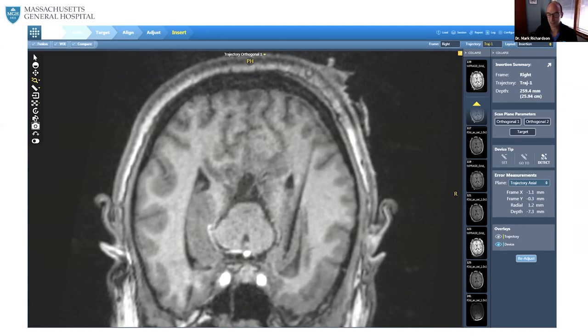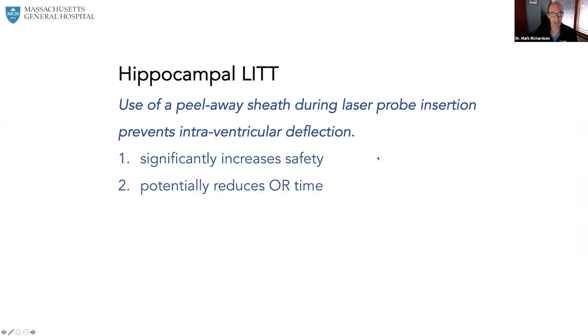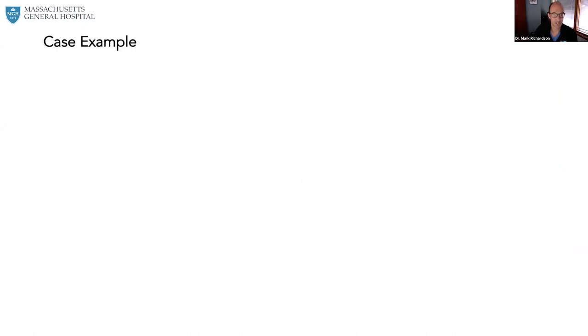This was the planned trajectory — you can see how far off it was. Fortunately, in each of these cases, through realignment with the ClearPoint tower, we were able to redirect the probe into the hippocampus. But this added risk from multiple brain penetrations and also added time to the case. There was a real desire to avoid this, and the solution is very simple: a peel-away sheath where a sharp stylet can be used to pierce the hippocampus, then the ceramic stylet is removed and the laser probe goes right into the sheath. The sheath prevents intraventricular deflection of the laser probe, significantly increases safety, and potentially reduces OR time.